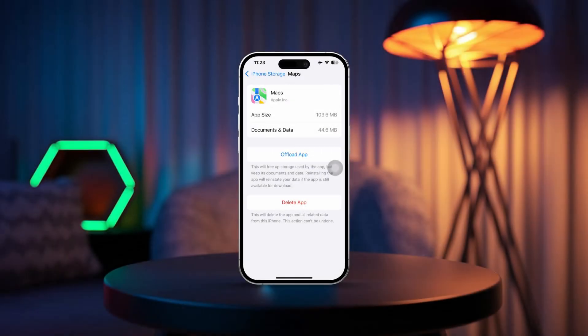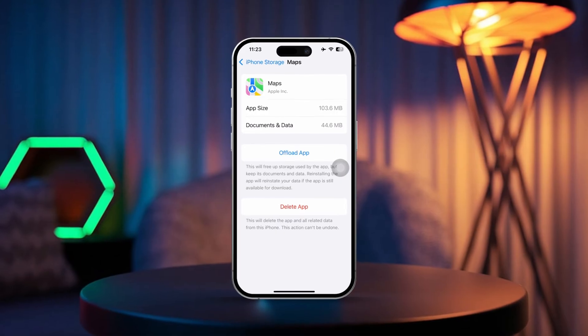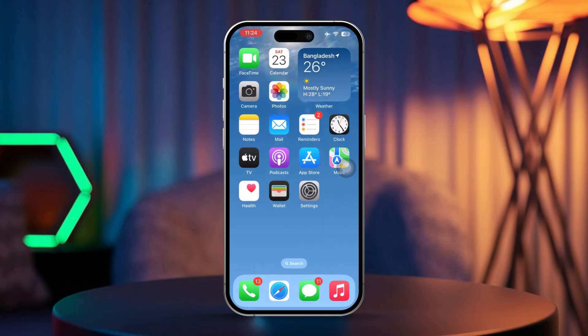Is your iPhone's GPS acting up, causing issues with apps like Maps, Waze, or other location-based services? This can happen for a variety of reasons like software glitches, incorrect settings, or network problems. Don't worry though, this guide will help you fix the issue and get your GPS working properly again. Let's dive in.